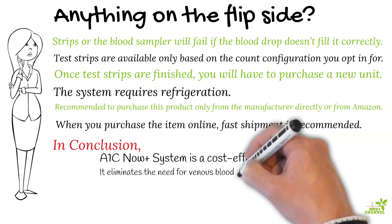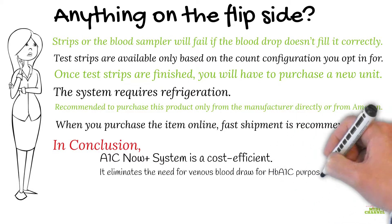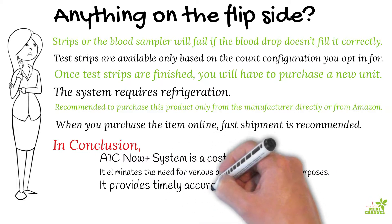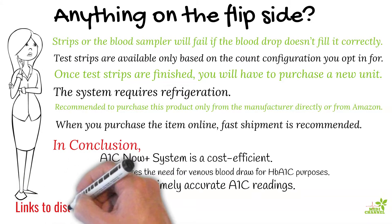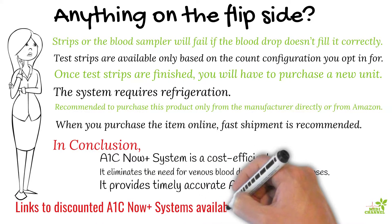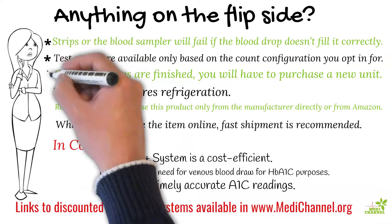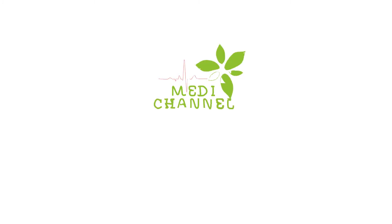You should also remember that this system eliminates the need for venous blood draws for HbA1c testing purposes. The A1c Now Plus system comes in quite handy to keep a tab on your blood sugar levels and help you respond to your body's call on time. If you think A1c testing is right for you, you can purchase it at a discounted price from Amazon through the MediChannel website. Make sure to subscribe to our channel and never miss a video. Thanks for being a part of MediChannel.